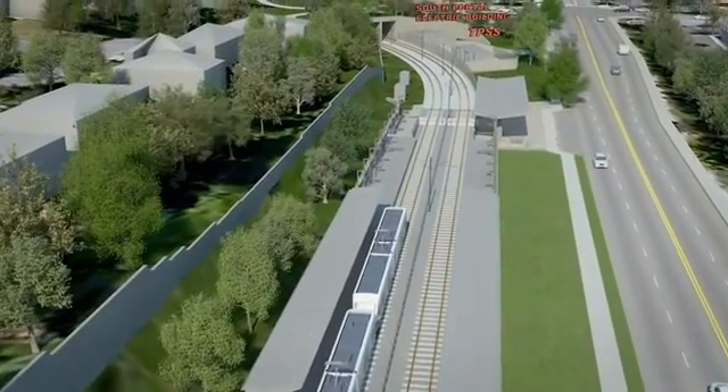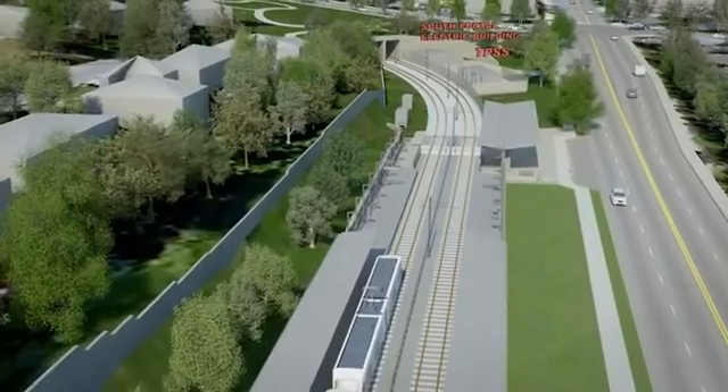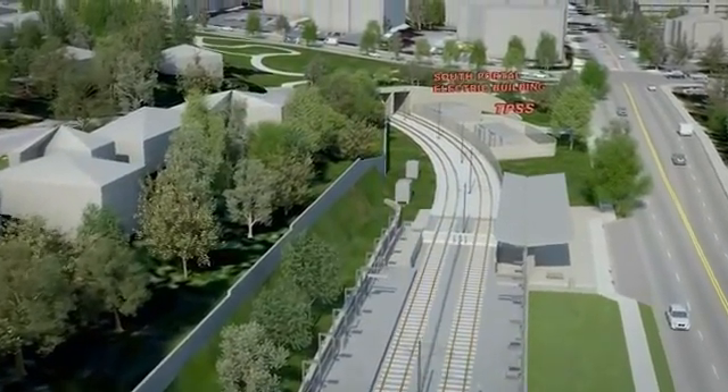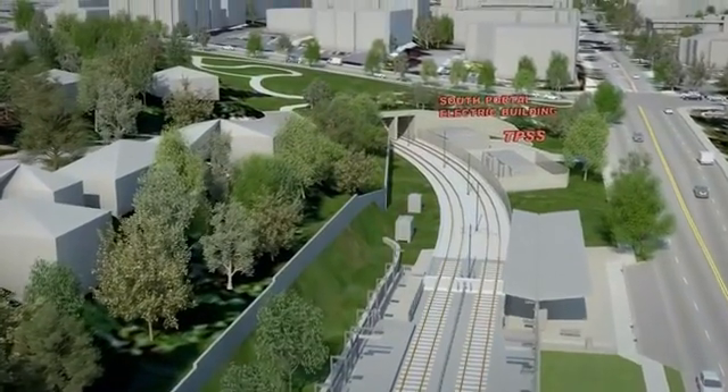At the corner of 112th Avenue SE and Main Street, you'll see mitigation for project impacts on Surrey Downs Park, including new trails and connections to the station from the neighborhood.